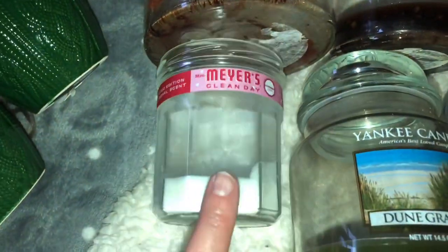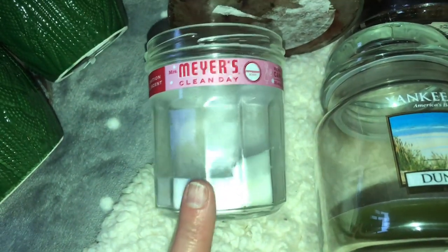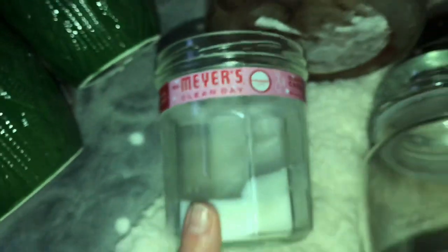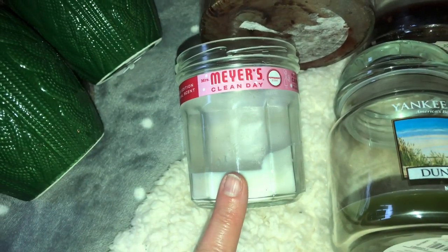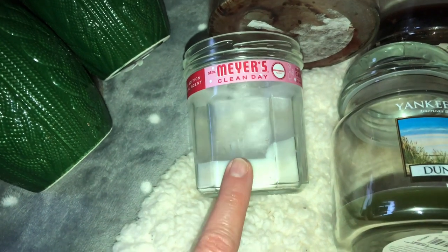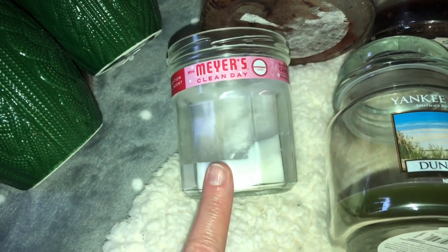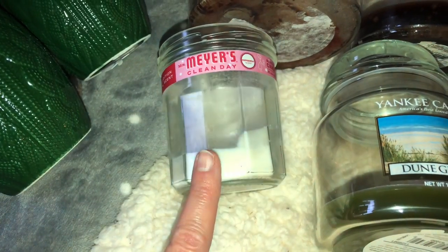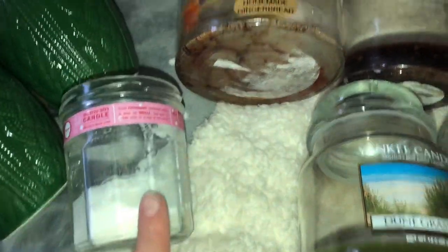Then here we have a Mrs. Meyers candle in peppermint scent. This one did pretty good. I had it in my bathroom, although I wanted the throw to be a little bit stronger for the price point, but it was okay.